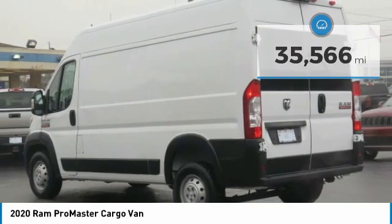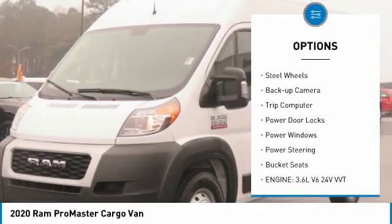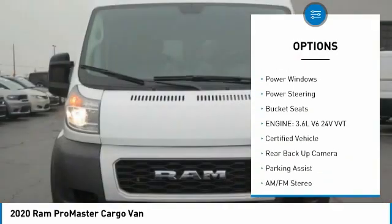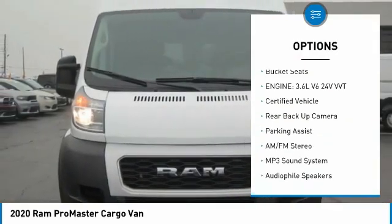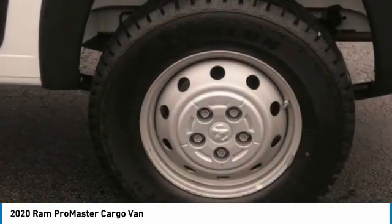Here are some of this vehicle's great options: traction control, remote keyless entry, FWD, steel wheels, backup camera, trip computer, power door locks, power windows, power steering, bucket seats.